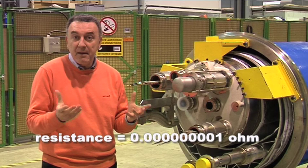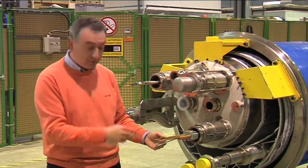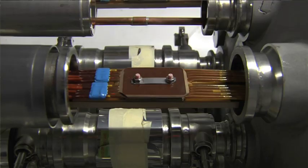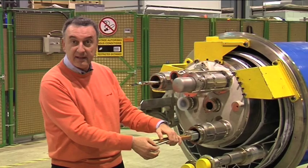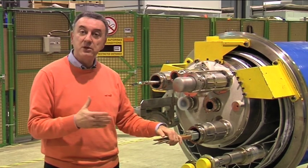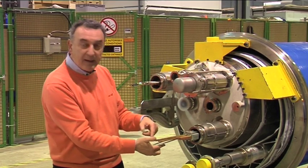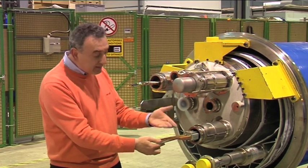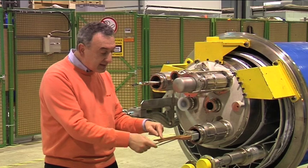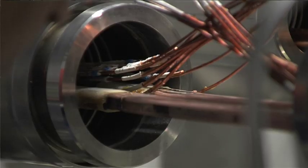An ohm is the measurement of resistance — very small. Here we have one billionth of an ohm of resistance when it is done correctly. Unfortunately, the splice where the incident happened went wrong because the resistance was 200 times larger. So too large, and basically it melted out completely — to the level that probably the conductor and the stabilizing copper melted out. And really the conductor broke.